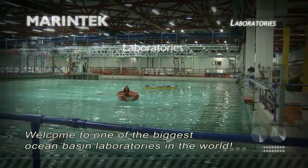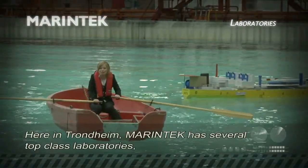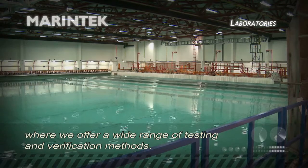Welcome to one of the biggest ocean basin laboratories in the world. Here in Trondheim, Marine Tech has several top-class laboratories where we offer a wide range of testing and verification methods.